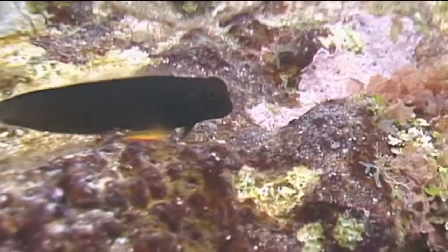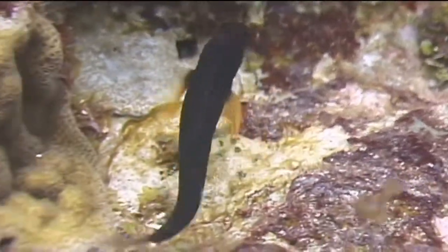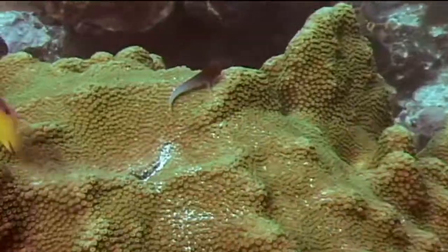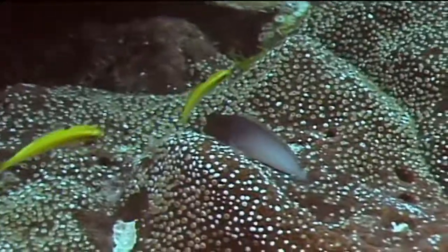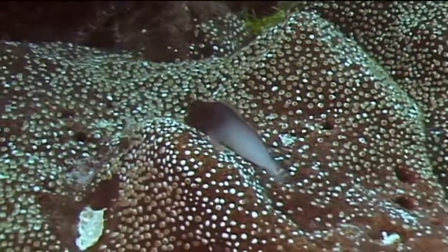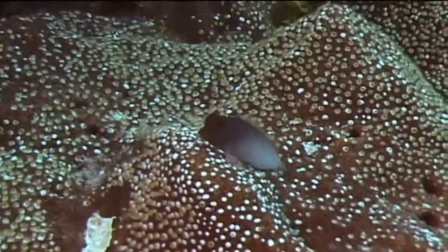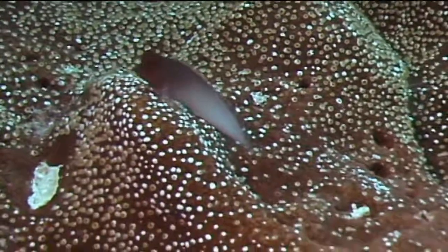Red-lipped blennies can be found throughout the tropical waters of the Americas, but their abundance varies by location. They prefer shallow rocky inshore areas, although they have also been seen on fairly deep coral reefs. Their reported depth range is 1 to 35 feet, but they have been personally observed in the Turks and Caicos at depths of 45 feet or more. That's the red-lipped blenny.